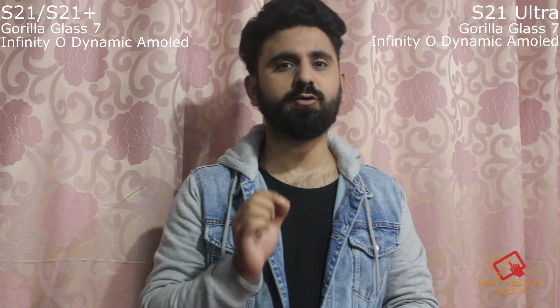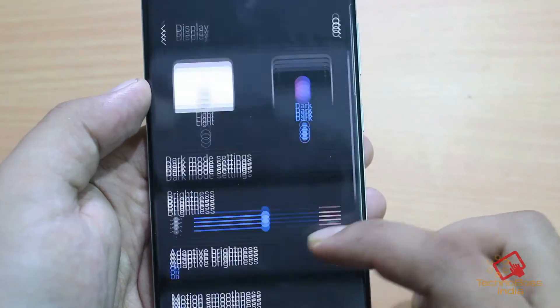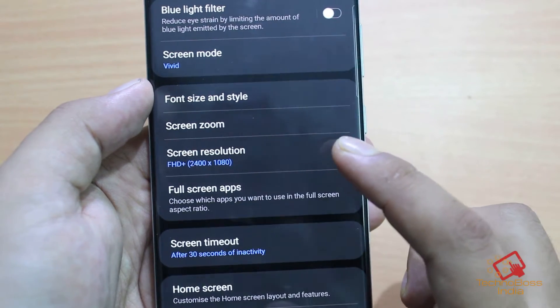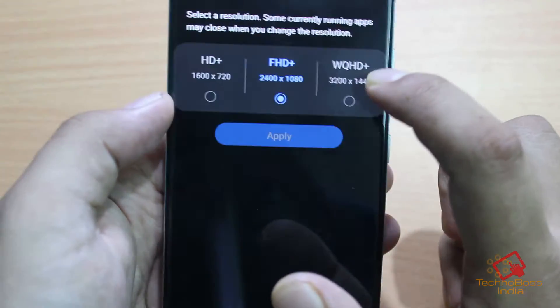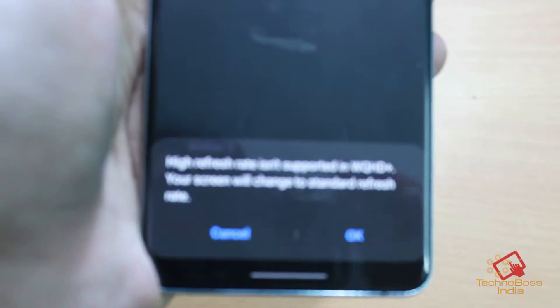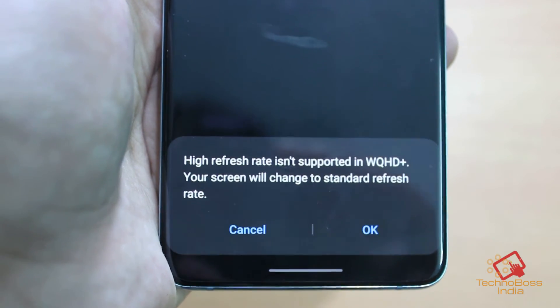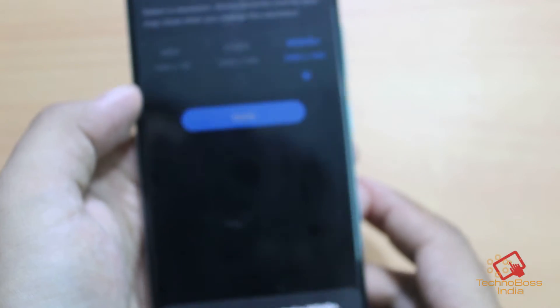Now the differences compared to similarities are quite a lot. With the S21 and S21 Plus, you will not get a QHD screen — you will only get a Full HD screen — but the refresh rate will be 120Hz. Usually Samsung phones don't run QHD and 120Hz together, but I feel they should have kept that option. In the Ultra, you will get QHD.